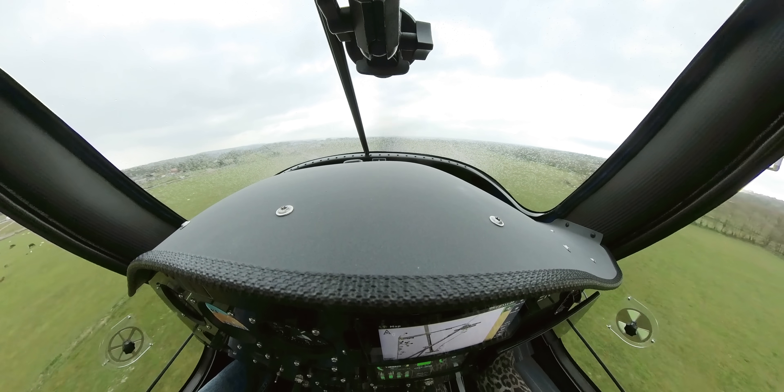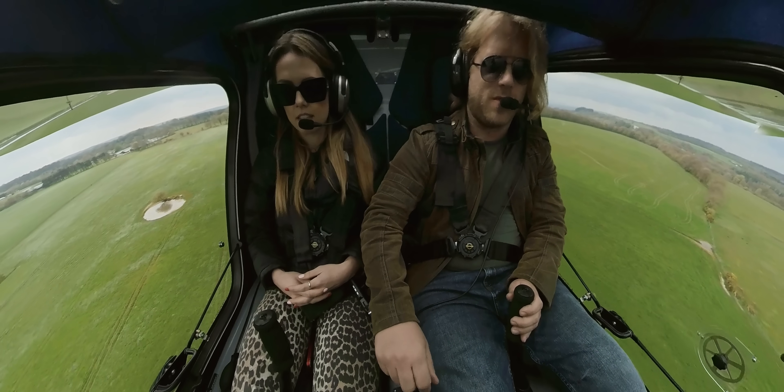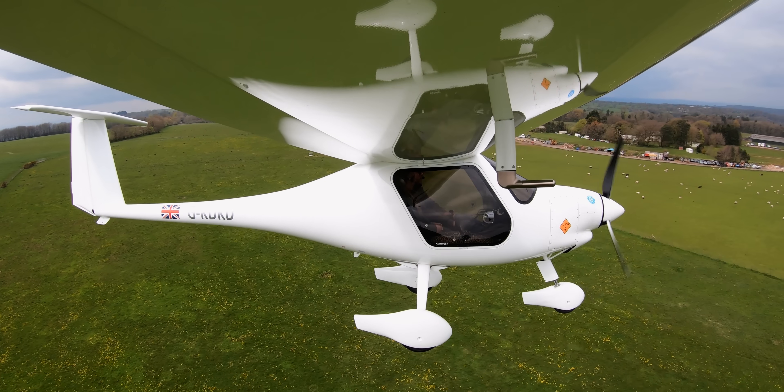Is it simpler to fly an electric plane from a mechanics perspective? Yes. Just with the throttle — you're not watching things like your carb heat and engine temperatures and things like that.